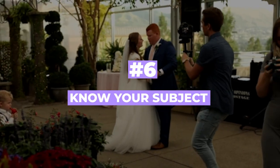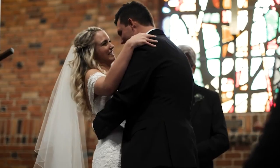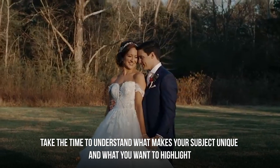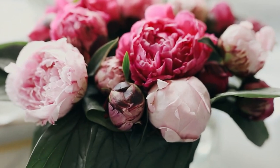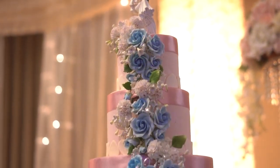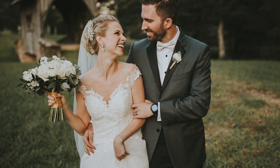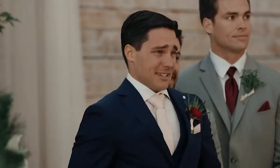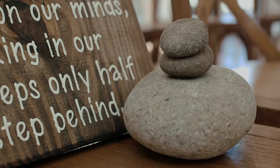Number six: know your subject. Knowing your subject is crucial in capturing great wedding photos. Take the time to understand what makes your subject unique and what you want to highlight — whether it's the wedding cake, the decorations, or the bride. This will help you make informed decisions on angles, lighting, and composition. If you're photographing the married couple, think about their body language, expressions, and the emotions you want to convey. If you're photographing the wedding decor, think about how to capture it in a unique way.